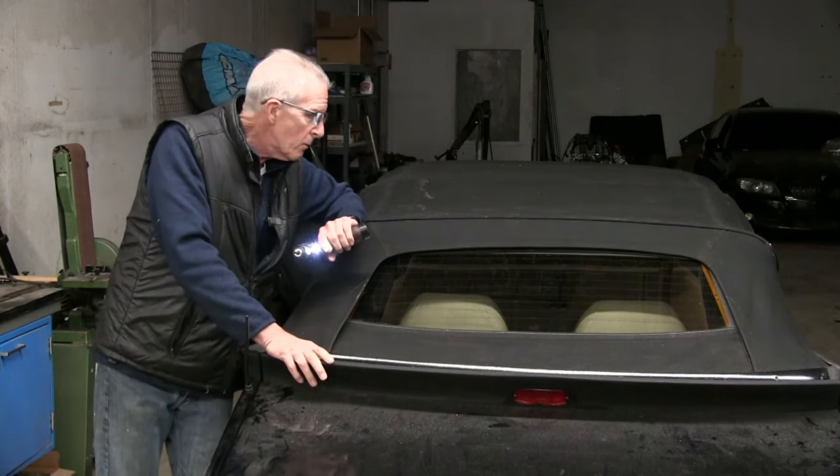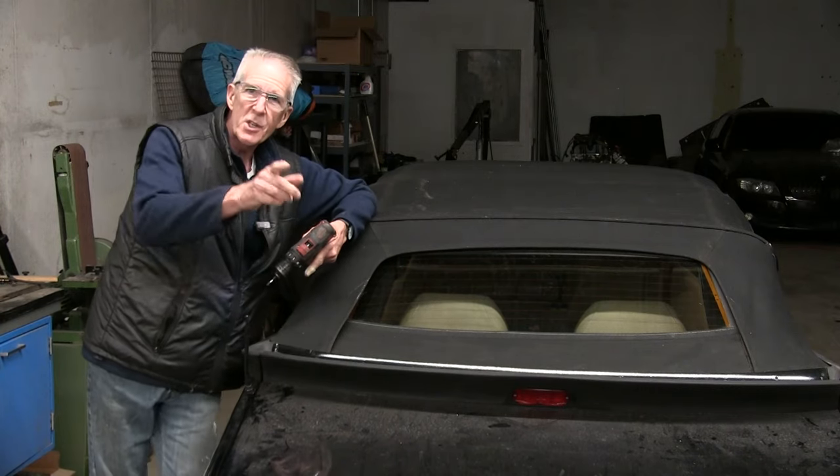We still have more to do to get this car ready to hit the market, and I hope you'll be with us. We'll see you next time.